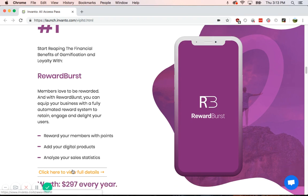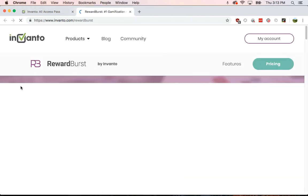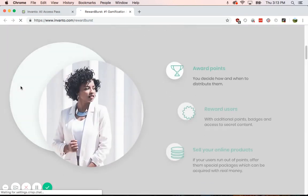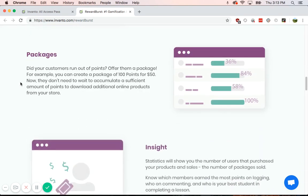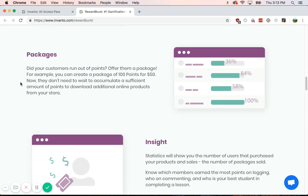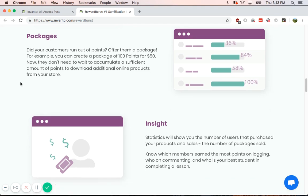We can look more here. Let's go to their site where you can actually see. You can make your own combinations — mix triggers, rewards, and additional milestones. So you can reward them 50 points, and for so many points they can get certain things, certain packages. For example, you can make a package that's worth $50 for 100 points, and you get insights.